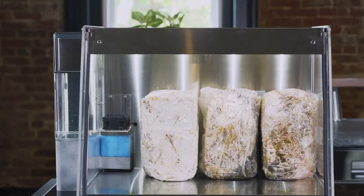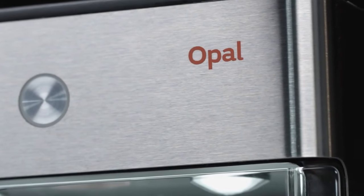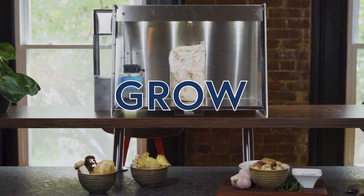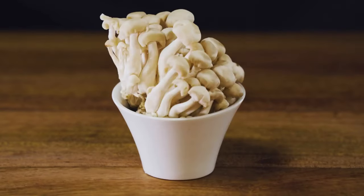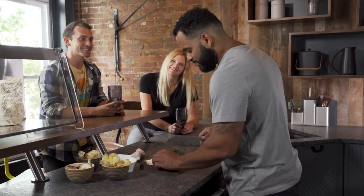Mela is the latest innovation from FirstBuild, the team behind the Opal Nugget Ice Maker, backed by GE Appliances. With Mela, you can explore a new way to grow and enjoy mushrooms. Mela, the smart mushroom fruiting chamber. Back Mela today and help us bring this awesome product to life. Join the community and see what we can grow together.